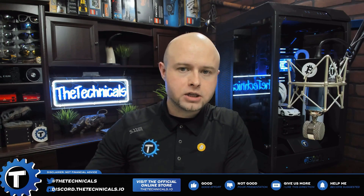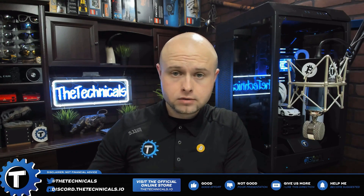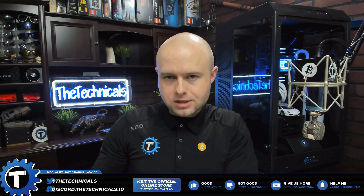Buyer beware when you're looking for new FPGAs. I personally would recommend sticking to things that are proven, that are in the hands of other people, so you can be assured that you're going to get performance out of the box.